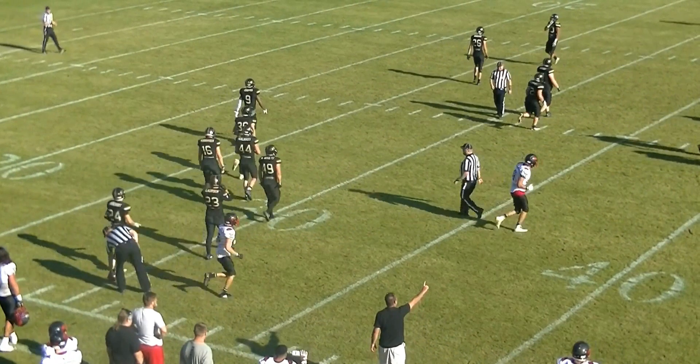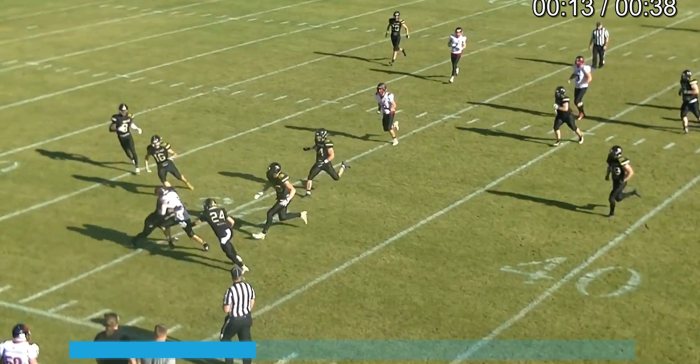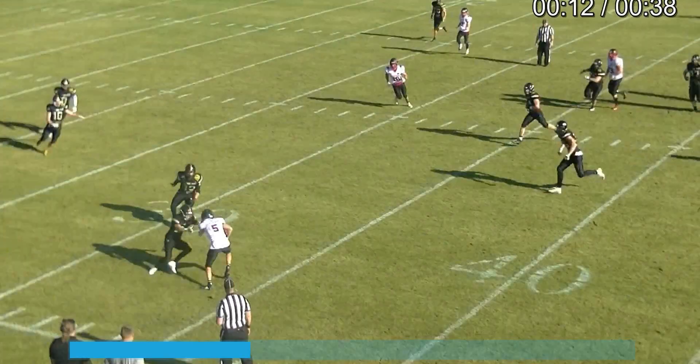From a philosophy standpoint, outside of the last two minutes of a half, if we have any doubts, we want to keep the clock running. Where in the last two minutes a team is driving and they want to get down and score, philosophy tells us that if there's any way we can rule the runner out of bounds, then we want to go ahead and do that.